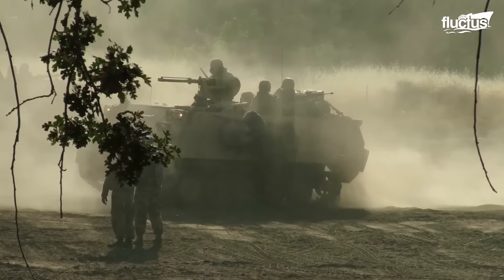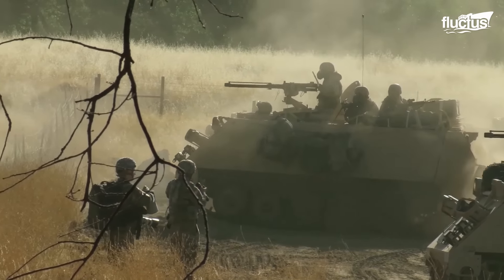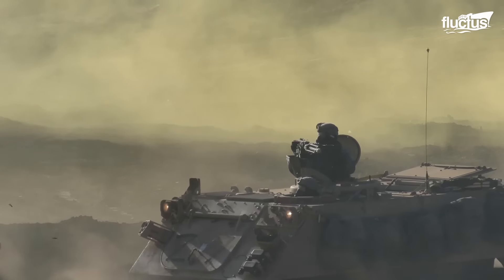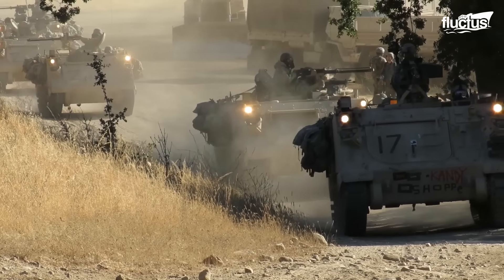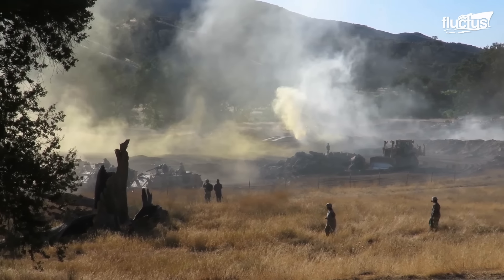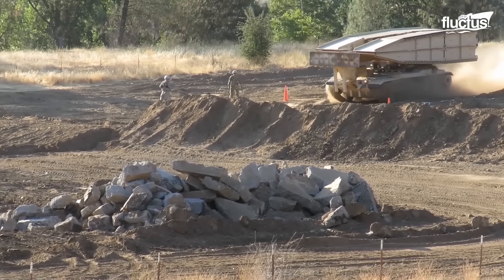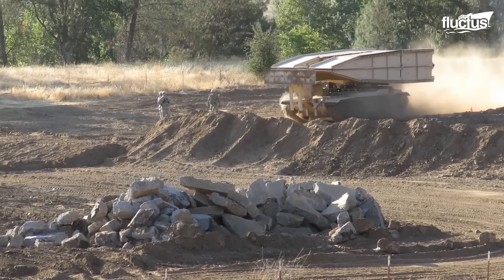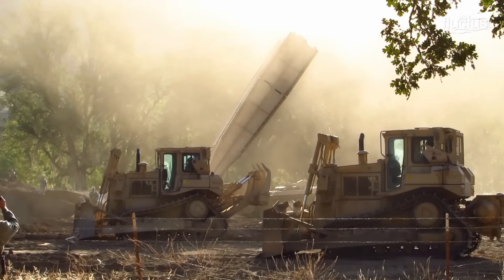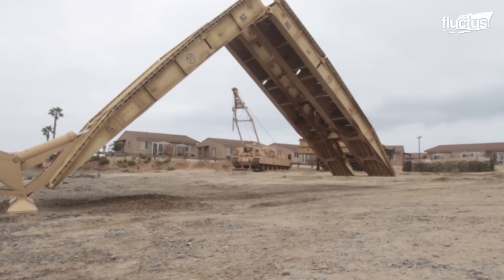Not all impassable obstacles are located on the water. It's perfectly common for troops and vehicles to encounter ravines, cliffs, and other dangerous impediments that could stop their advancement and leave them or their allies vulnerable. In this case, United States Army engineers determined that combining the tank with a deployable bridge was the best solution. The result is the M60 Armored Vehicle Launched Bridge, or AVLB.